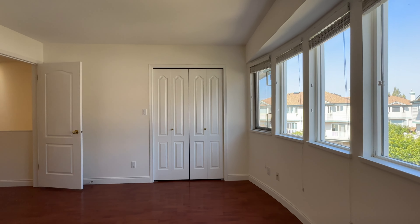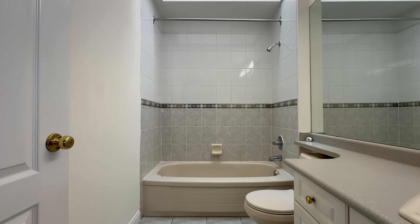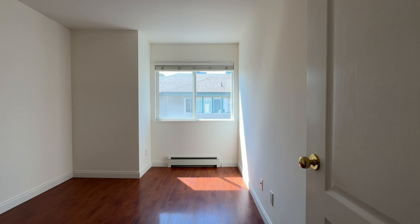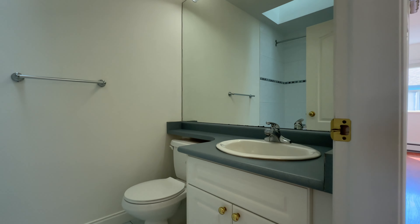The primary bedroom is very spacious with its own ensuite bathroom and plenty of natural light because of the brand new skylight. The two additional bedrooms have plenty of room for family or guests, along with another full bathroom upstairs with another beautiful skylight.